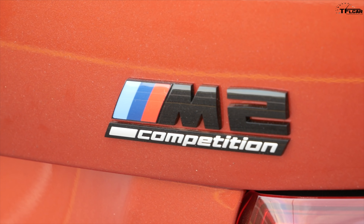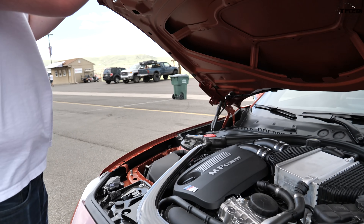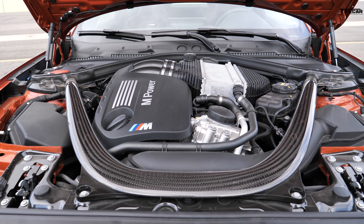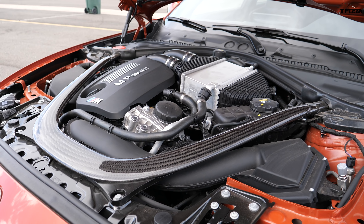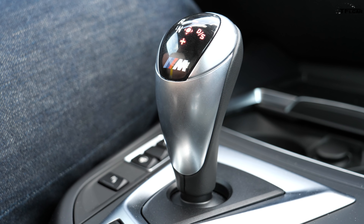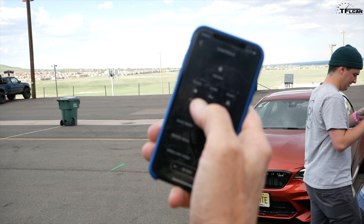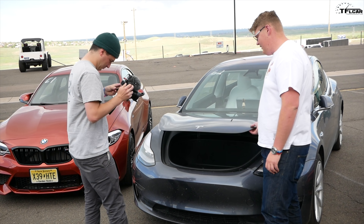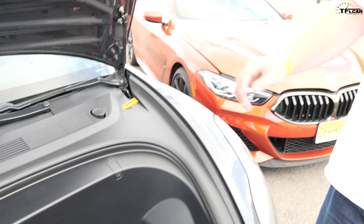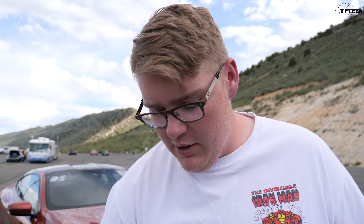Under the hood of the M2 Competition is what makes it so special. This is the same engine you get in the BMW M3 and M4 — a 3-liter inline six-cylinder twin-turbocharged making 405 horsepower and 406 pound-feet of torque. You can get it with a six-speed manual; this one has a seven-speed dual-clutch transmission, with a fancy diff at the back powering the rear wheels. And under the hood of the Tesla? There's nothing — it's a frunk. There is no combustion engine in this car; it's got a pair of electric motors making a little over 400 horsepower combined.